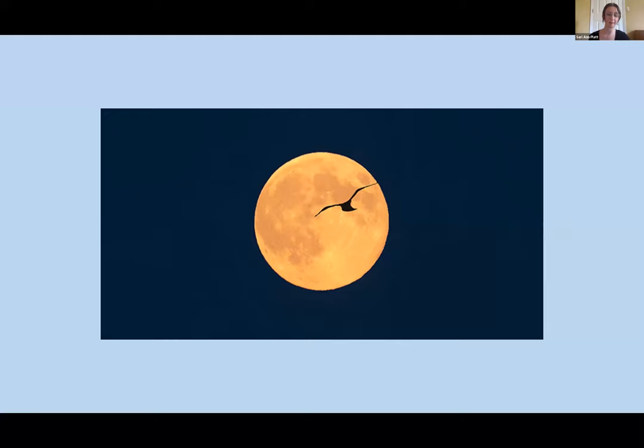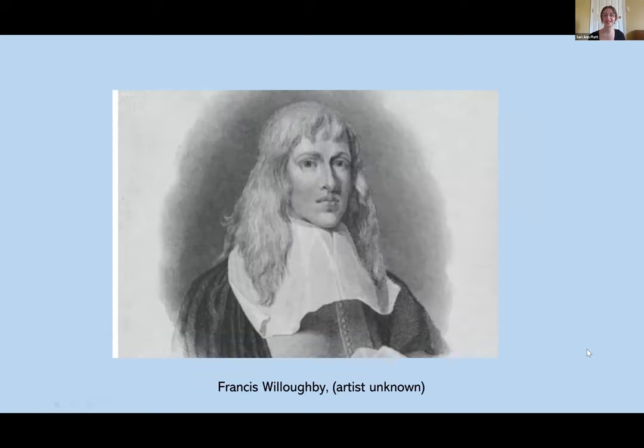Hello, as Lisa said in her really sweet introduction, my name is Sari Ann, and I'm really excited to be here with you all today. I appreciate living in a time where when we cannot connect in person, we have the option to connect virtually, so we aren't as far apart as maybe it seems.